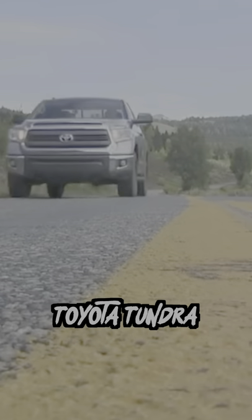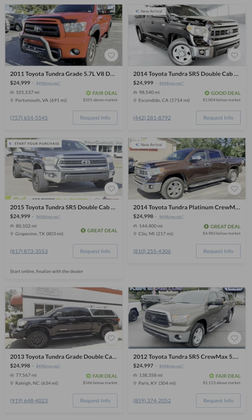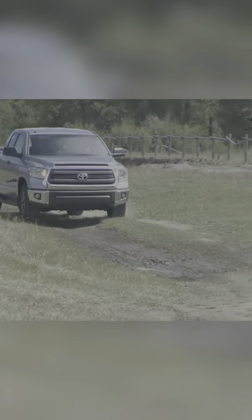And last is the Toyota Tundra. You can typically find 2014 or 2015 models for $25,000 with less than 150,000 miles, and it's super cheap to service at an entry-level price.